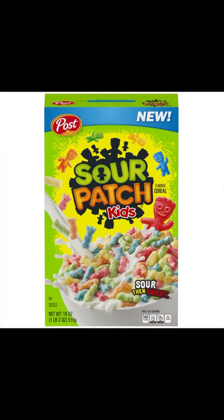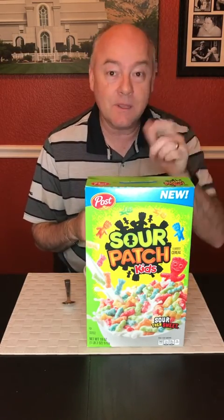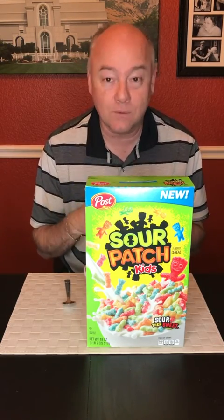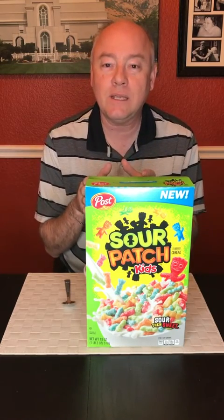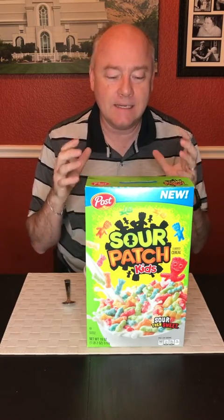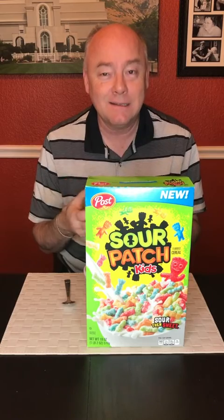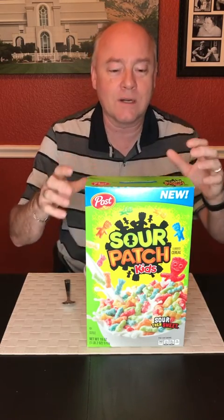And that is Sour Patch Kids Cereal. I've been waiting to try this for over two months. I found out in a press release that this was going to be coming into the market in January. It's taken a while for it to make it to a store nearby me. I've been searching everywhere for this cereal because it's either going to be genius or it's going to be horrible. I hope it's not anywhere in the middle. The idea here is that you're going to have a sour and then a sweet taste combined with milk. I don't know how this is going to work, but we're going to take a look.